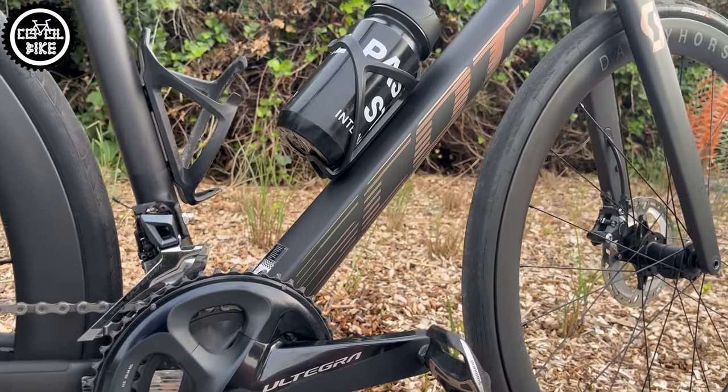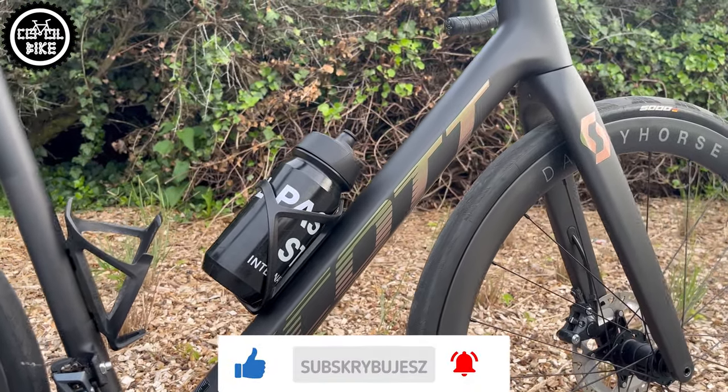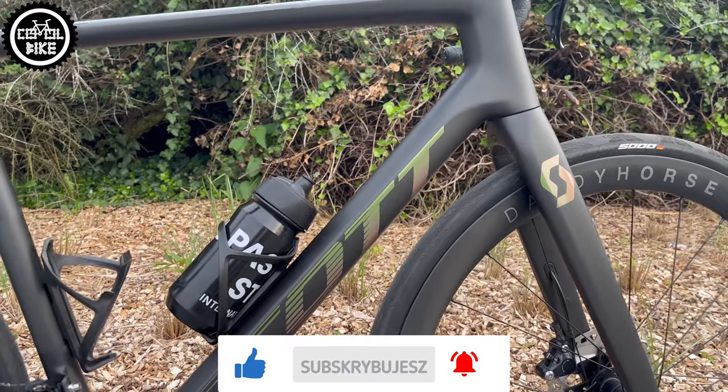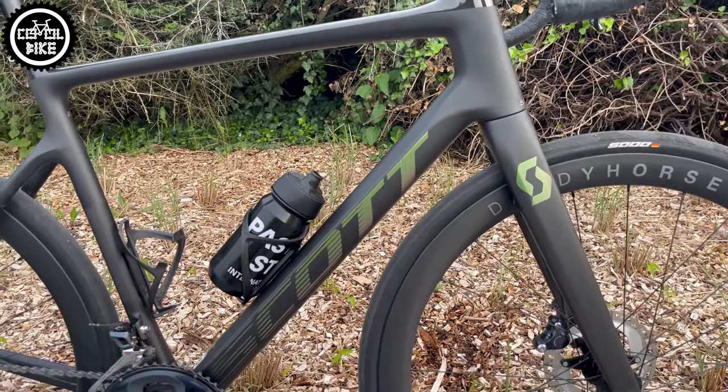However, I will point out that the main components like the frame and fork are very well made and have a beautiful paint job with a slightly visible carbon structure and colour-changing stickers, which I always like.